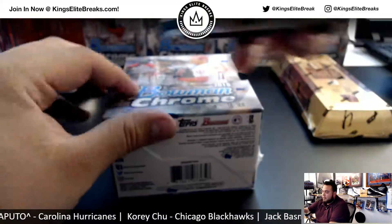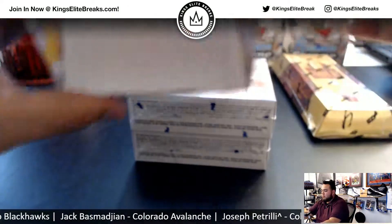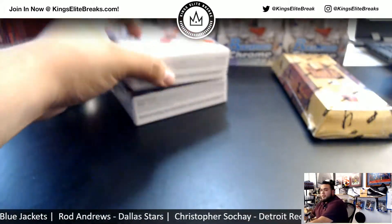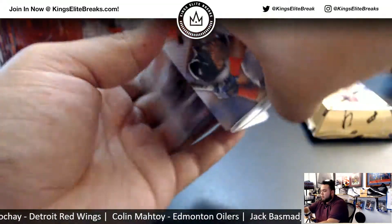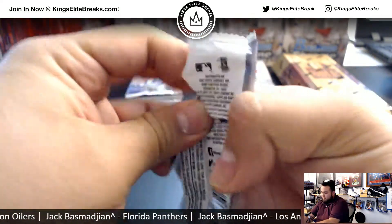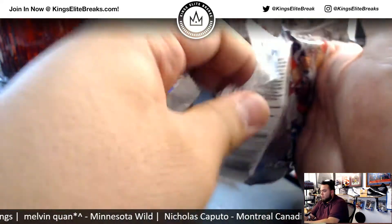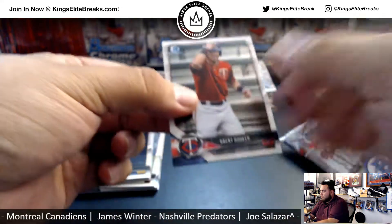If anybody else is interested in personal boxes of baseball, we're halfway through the case — we have six boxes left.